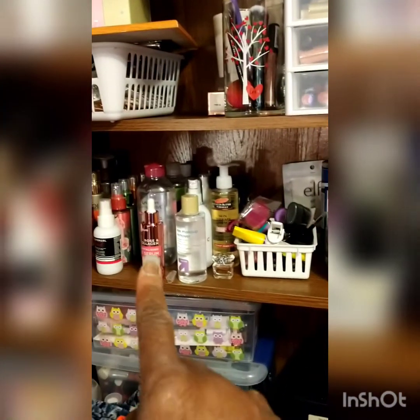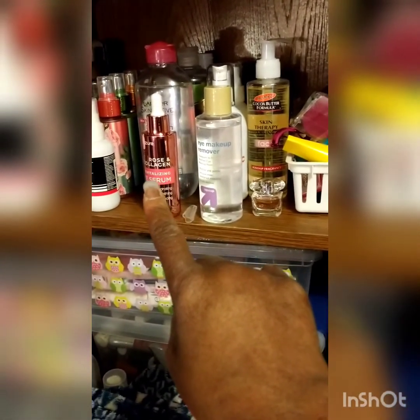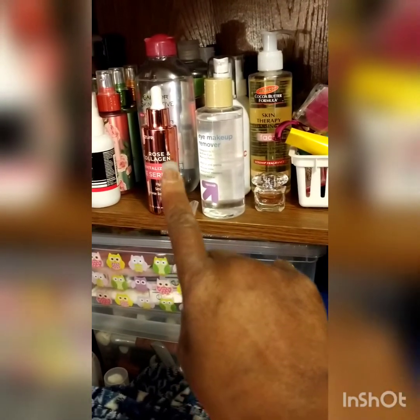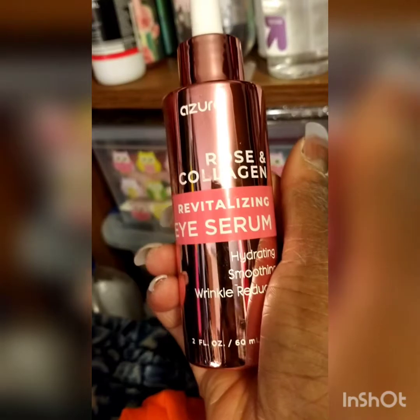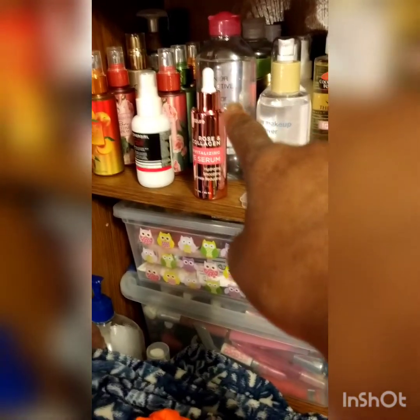Those are all my setting sprays. This here is a rose and collagen serum — hydrating, smoothing, and wrinkle-reducing. I thought it was from TJ Maxx but it's actually from Marshals — I love the rose gold of it. It's an eye serum I use under my eyes after cleaning my face.